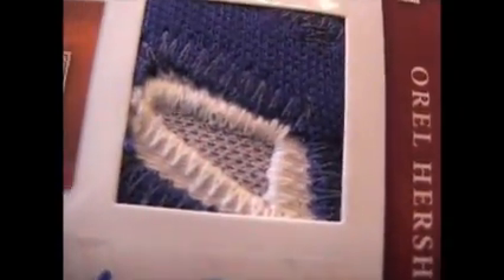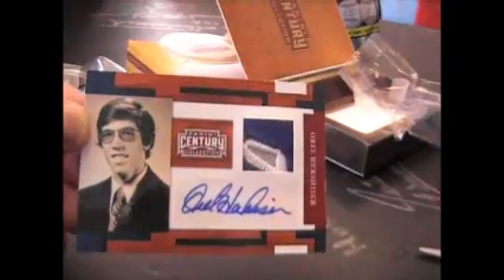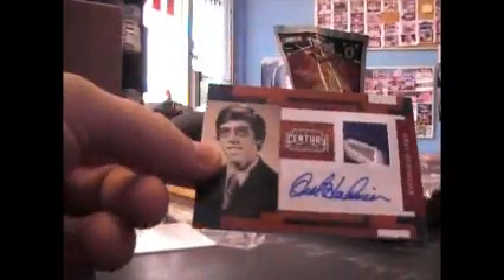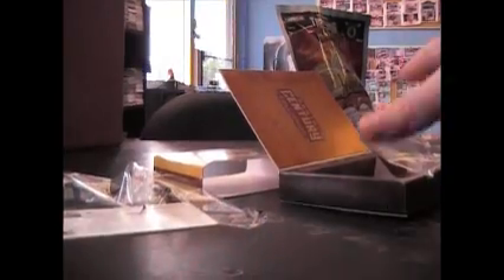And that's a cool looking patch - Orel Hershiser, there's the patch. Patch autograph, and that one's numbered 6 of 50. Nice looking patch.